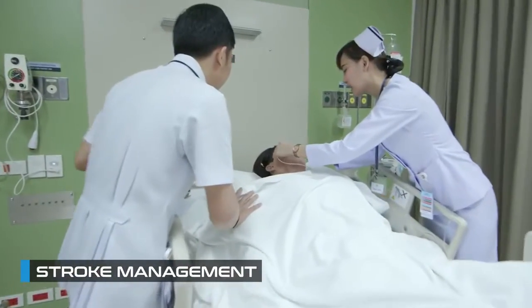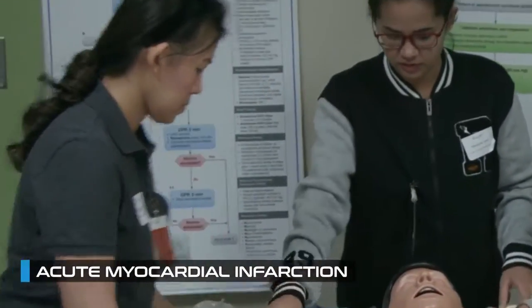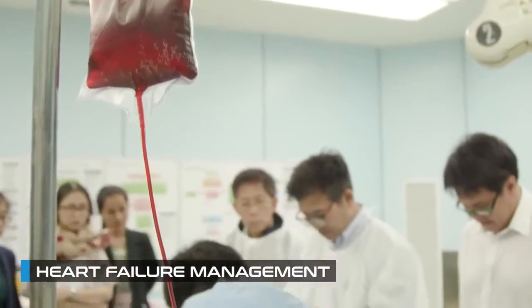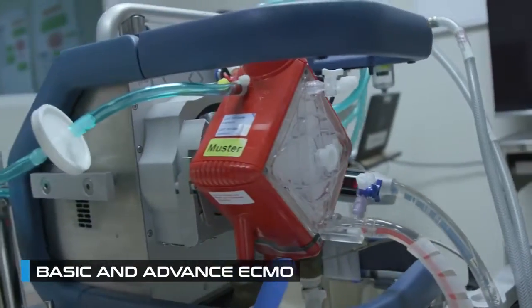Additional programs include stroke management, Acute Myocardial Infarction (AMI) management, Heart Failure (HF) management, and basic and advanced ECMO.